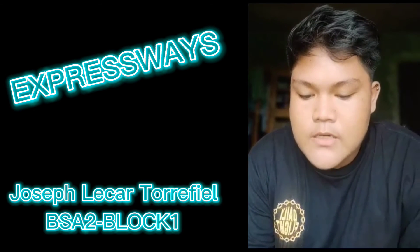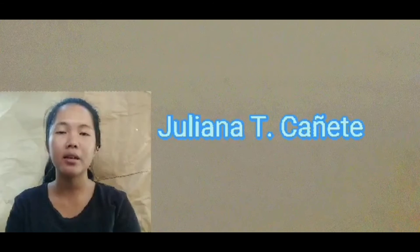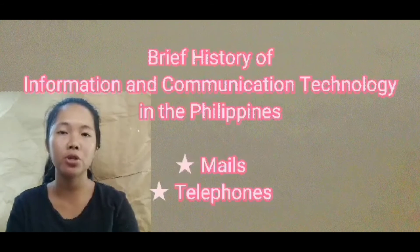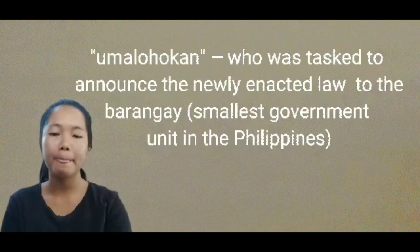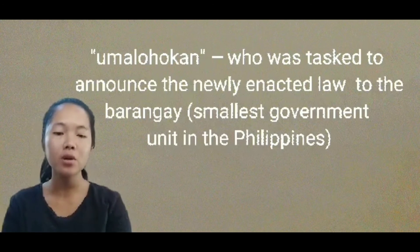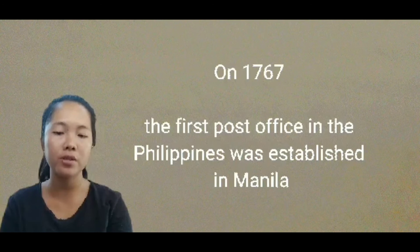My name is Juliana Cagnetti, and my topic is the brief history of information and communication technology in the Philippines — the mails. Before the emergence of postal services, the datos or nobles had a messenger called Umalohokan, who was tasked to announce newly enacted laws to the barangay, the smallest government unit in the Philippines. It was only in 1767 that the first post office in the Philippines was established in Manila.